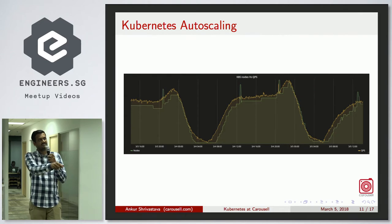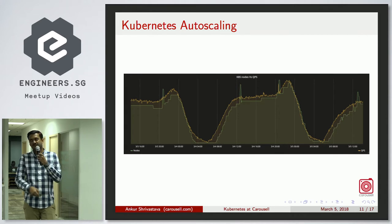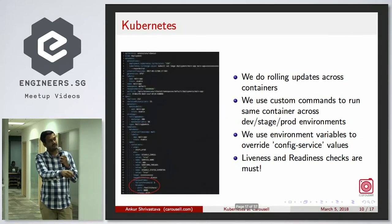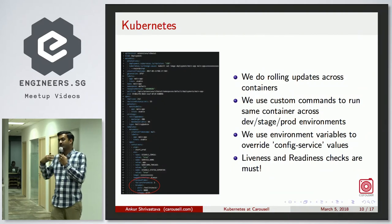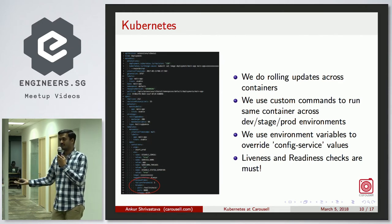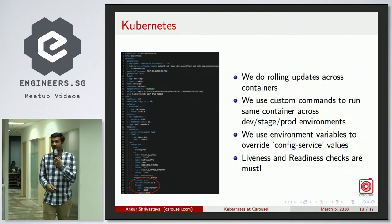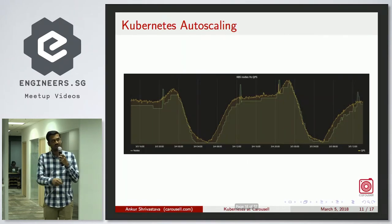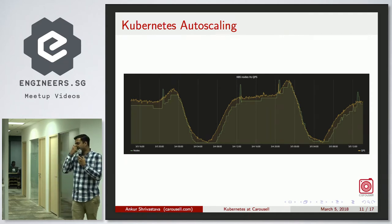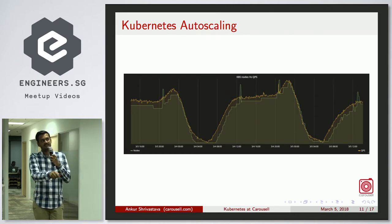The arrows on the graph represent deployments. Because we do 20% max surge, let's say we're running 100 containers and deploy — now there are 120. To support that container growth we add nodes dynamically, then once deployment is done the cluster shrinks back. The peaks indicate deployments of our major component, which we internally call Carousel Django.